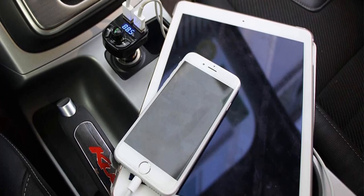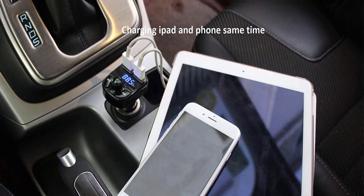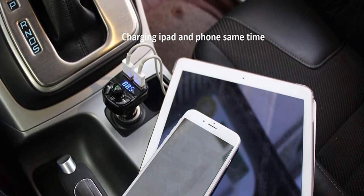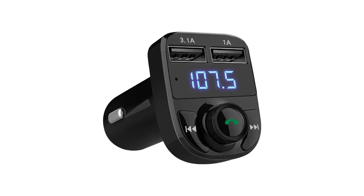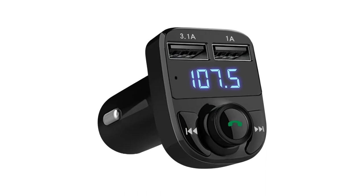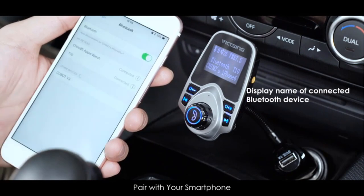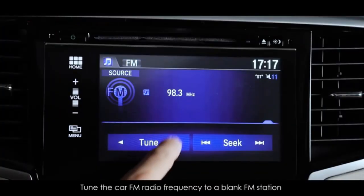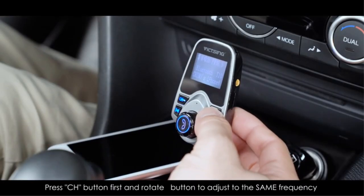You can connect it to other devices for music streaming and hands-free calls. The product also features a car battery voltage function, allowing you to monitor battery voltage and know if it is being regulated well. Pros: Hands-free function. Car battery voltage function. Good sound. Cons: Overall durability could be better.